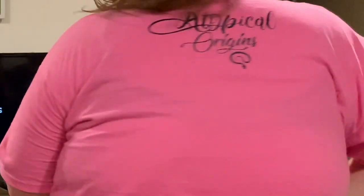Also, real quick, besides the stickers from Atypical Origins, they sent us these two awesome shirts. I love this color — I think maroon is my color. And then Hannah got pink. And they ain't slacking on the back either. So thank you, Tom and Casey — we really appreciate the shirts.